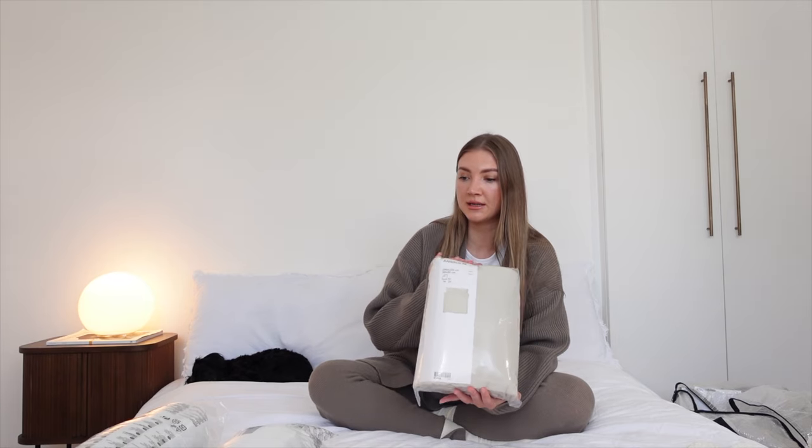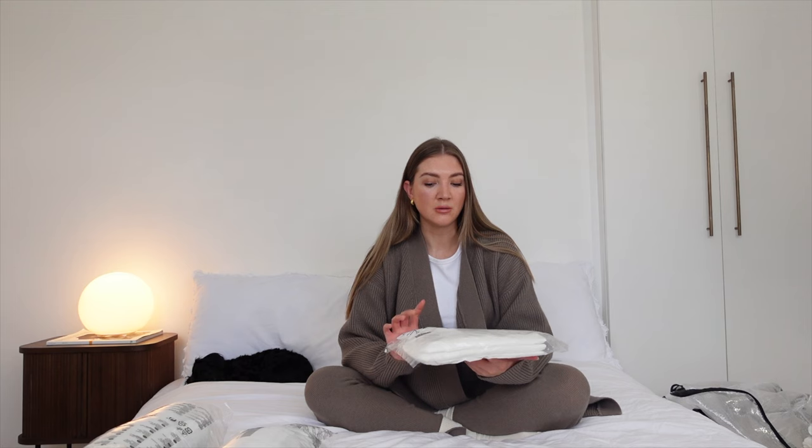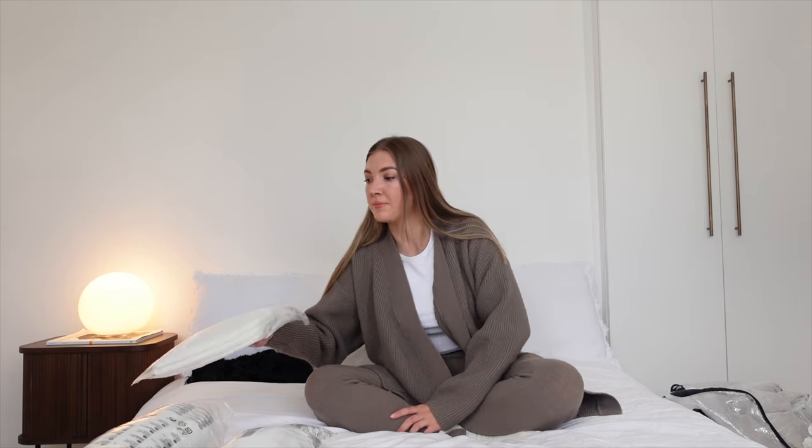I also picked up some net curtains — these little sheer ones. I already have these on my window but they're very sheer, and I wanted to add another pair so they weren't as sheer. These are £4.50. I think IKEA has had a price increase because I'm sure these used to be £3.50, but at £4.50 I still think they're really good value for money.